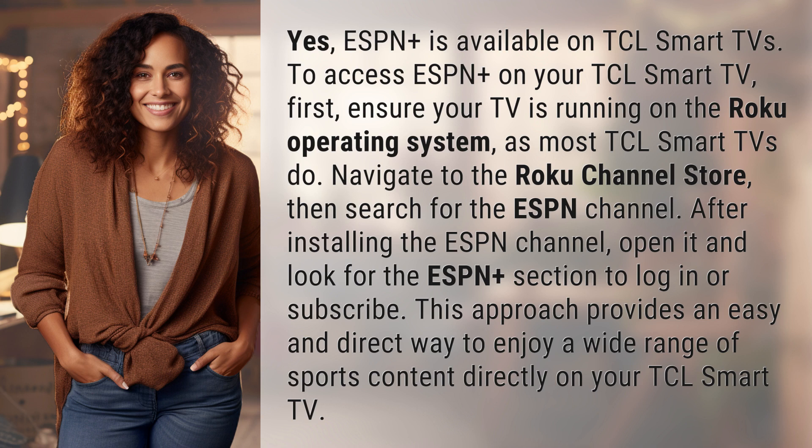After installing the ESPN channel, open it and look for the ESPN Plus section to log in or subscribe. This approach provides an easy and direct way to enjoy a wide range of sports content directly on your TCL Smart TV.